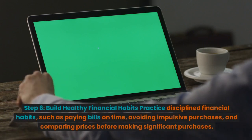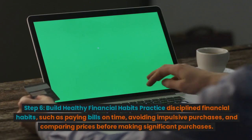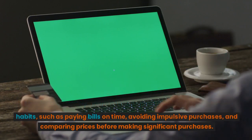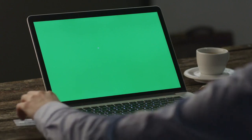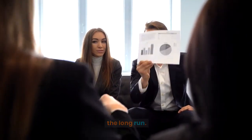Step 6: Build healthy financial habits. Practice disciplined financial habits, such as paying bills on time, avoiding impulsive purchases, and comparing prices before making significant purchases. Adopting these habits will contribute to better financial management in the long run.